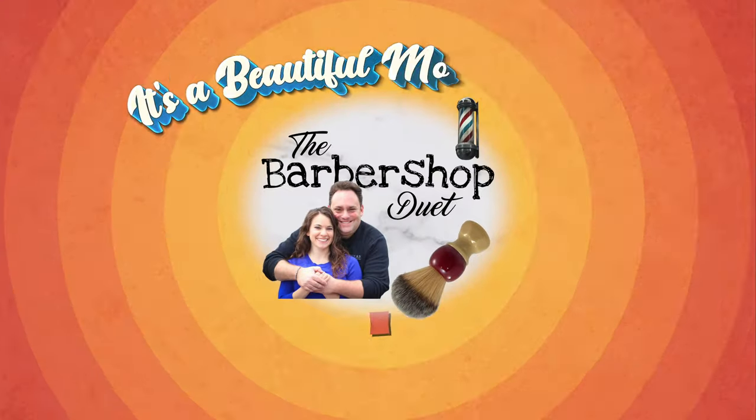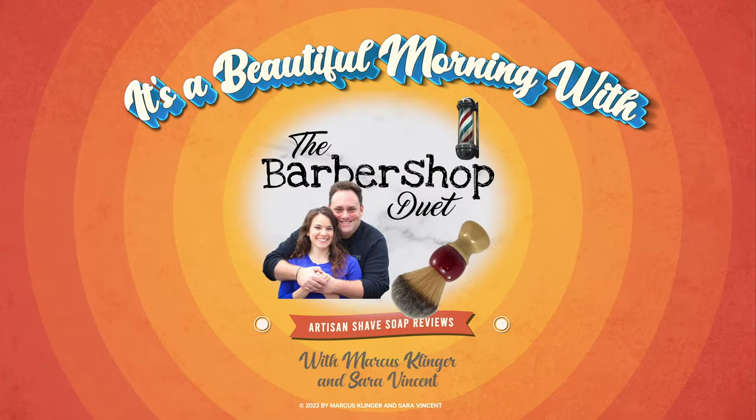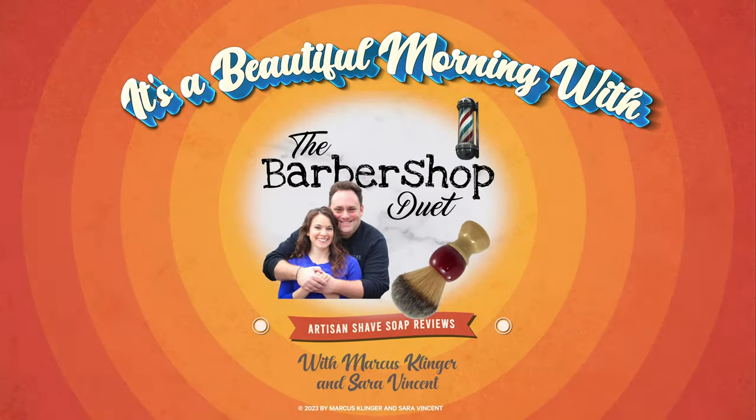Hey, come on in and join us — we're all quite mad here — for this soap from Sterling Soap Company. It's a beautiful morning with the Barbershop Duet. I'm Marcus Klinger with Klinger Vocal Studio, and I'm Sarah Vincent with Sarah Vincent Virtual Pilates on Wednesdays and Saturdays. We are the Barbershop Duet — hey, welcome, we're so glad you're here.